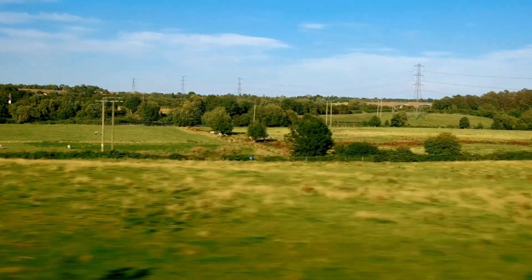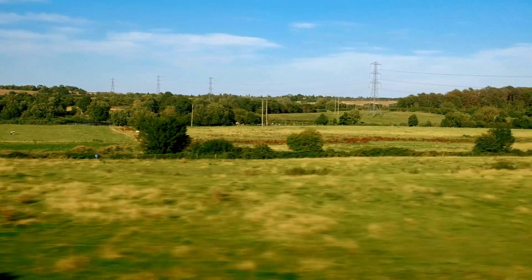A field is an open area of land that is typically used for cultivation, grazing, or other purposes. Interesting fact: the Cotswolds in England are known for their picturesque rolling fields and charming countryside.